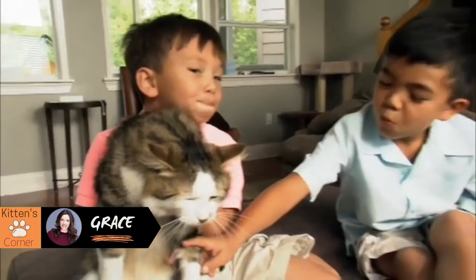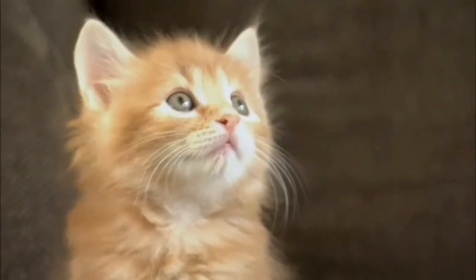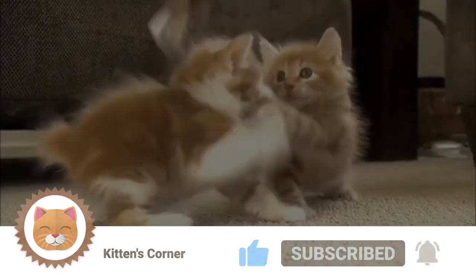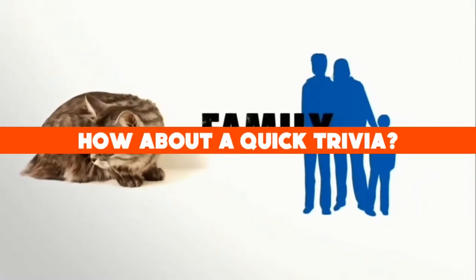Hi there, I'm Grace and welcome to Kitten's Corner, where we'll talk everything cats for cat lovers just like yourselves. If you haven't already, please be sure to paw that subscribe button and don't forget to like and ring that bell to be notified of future videos.